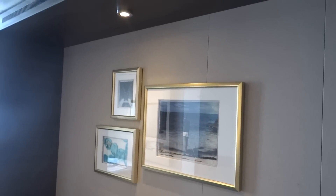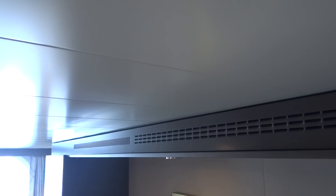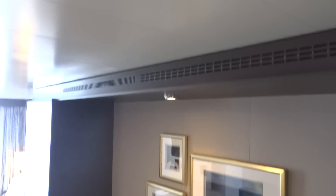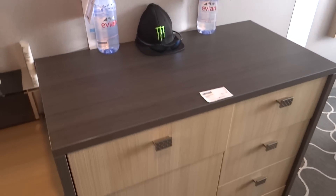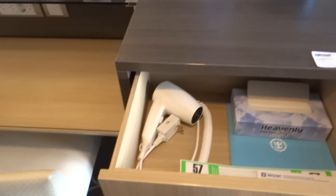Air conditioning is different here — it comes out through the top vents, versus in the middle. So it's pretty good. A lot of drawer space. Hair dryer is included, ladies, as you can see.